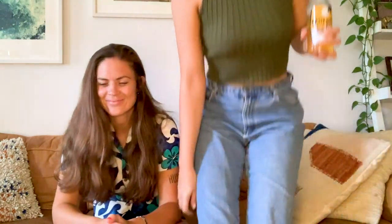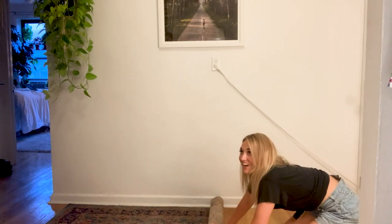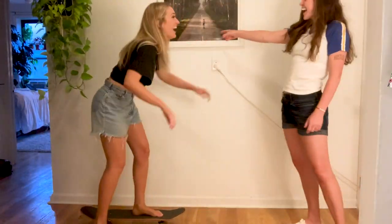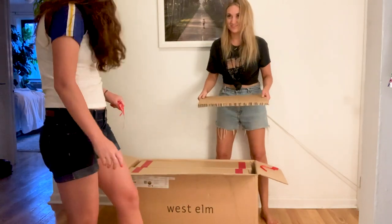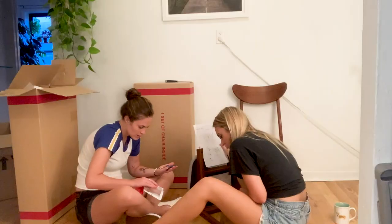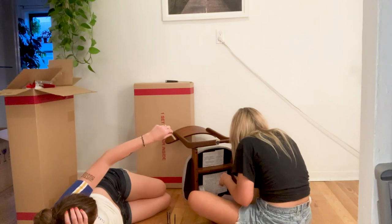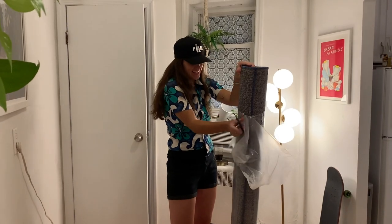I'm so excited! Our rug is here! Our rug is here to save the day!